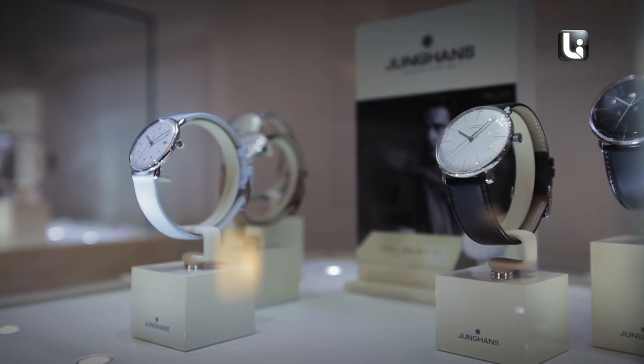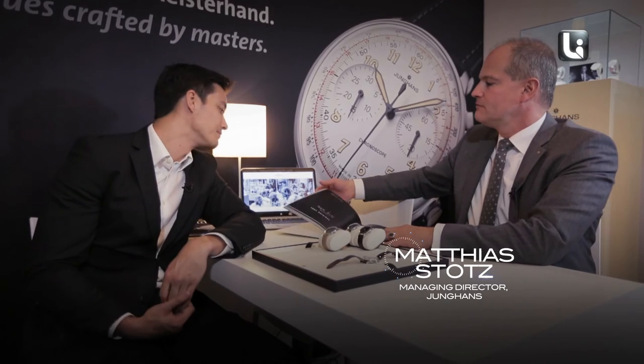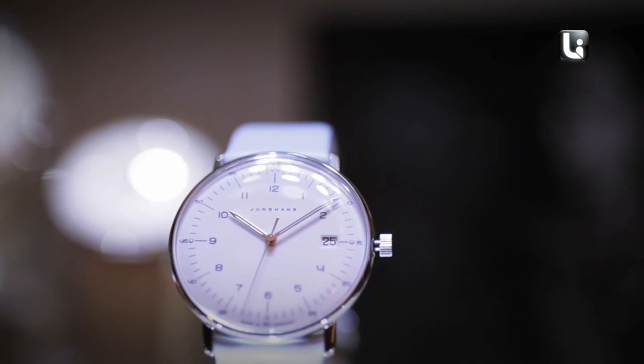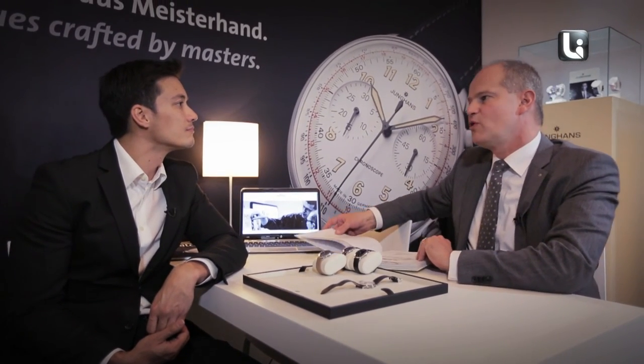I'm a watchmaker, fourth generation, and I can start studying the watches from the first step — the idea and the design. In these days our brand is returning to its tradition and bringing it to the world in 2014. A design from 1951 is of course too small and not three-dimensional enough for today, but our Meister line has an outstanding design and so we are in windows close to other big brands.